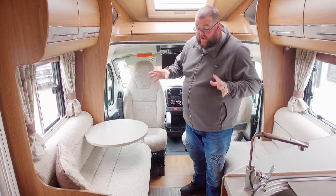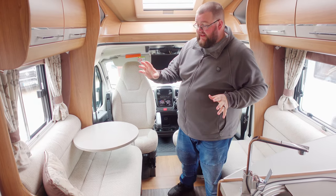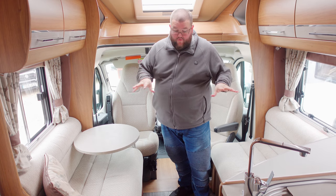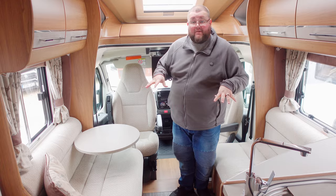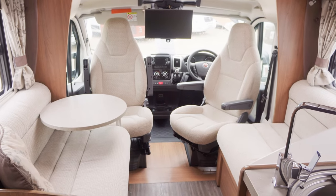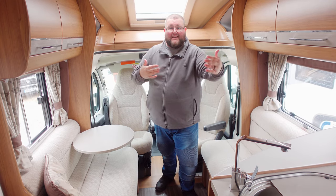Here's a good example of a front lounge. You've got your two captain chairs that spin round and then you've got two nice little sofas either side of the motorhome, which is quite a nice compact area. The captain chairs make it a nice little area for socialising and it divides the motorhome into nice sections.